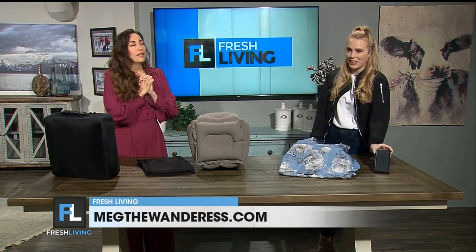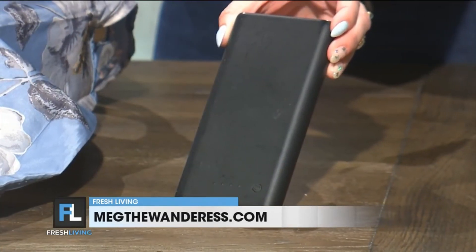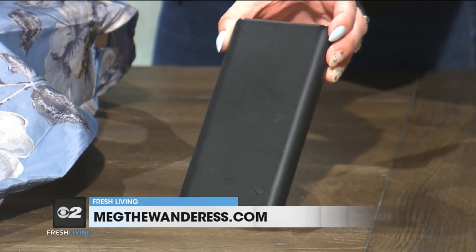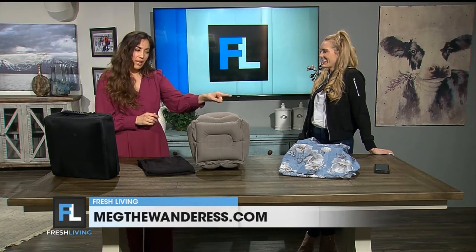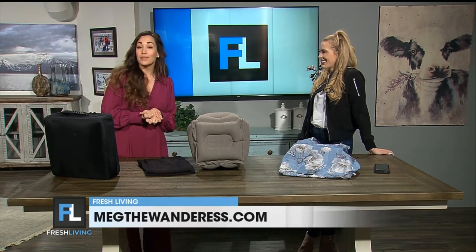The fifth thing is a power bank. With as much as we use phones right now, it is absolutely crucial — we use our phones for video, photo, Google Maps, for everything, especially when traveling. The last thing you want dying on you is your phone. You can get one on Amazon for about $30 and it will charge your phone up to four times.